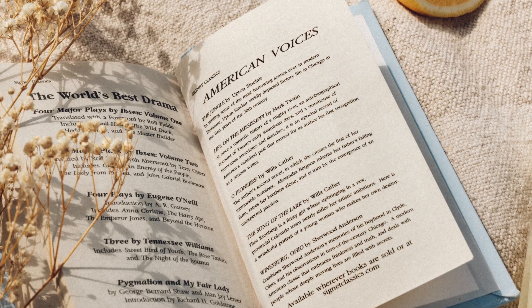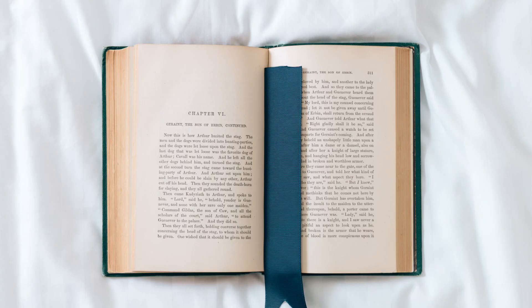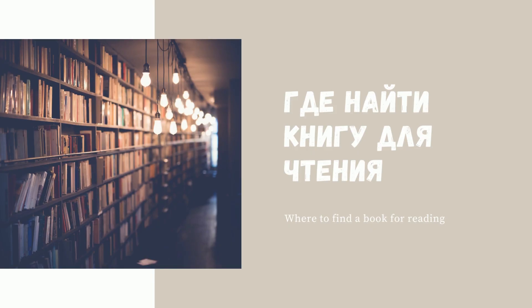Hello and welcome to Happy New School. Если вы никогда ранее не читали книги на английском или читали, но что-то не получалось, то очень надеюсь, что сегодняшнее видео станет для вас проводником в мир чтения в оригинале. Давайте я вкратце расскажу вам о том, где вообще находить книги для чтения и как с ними работать.